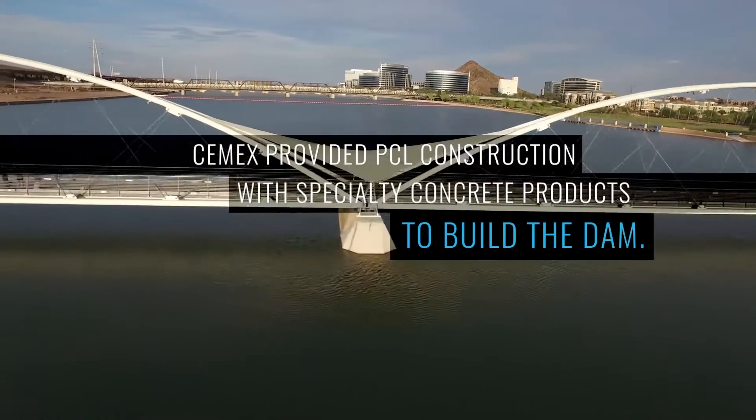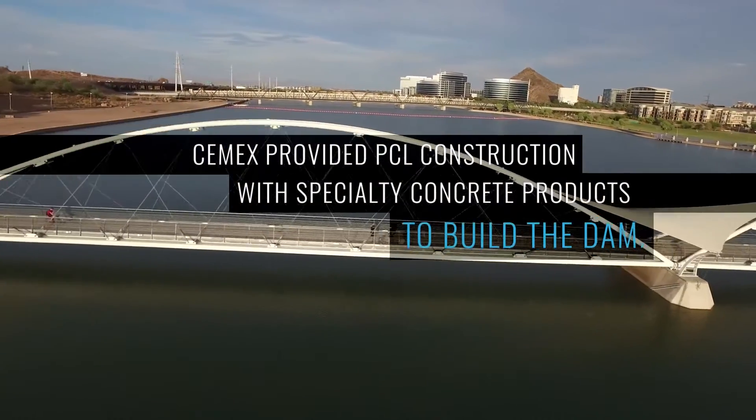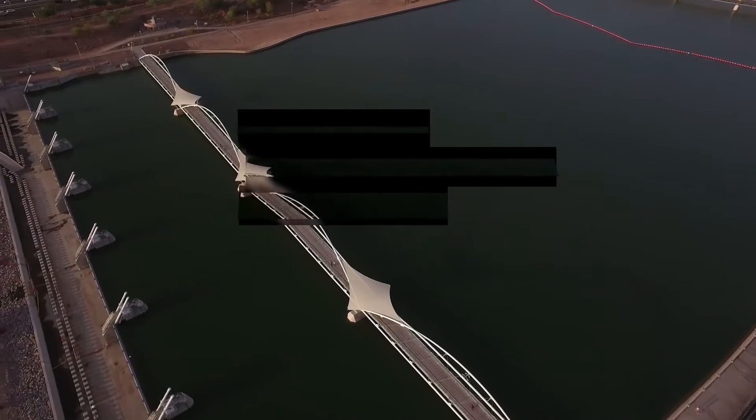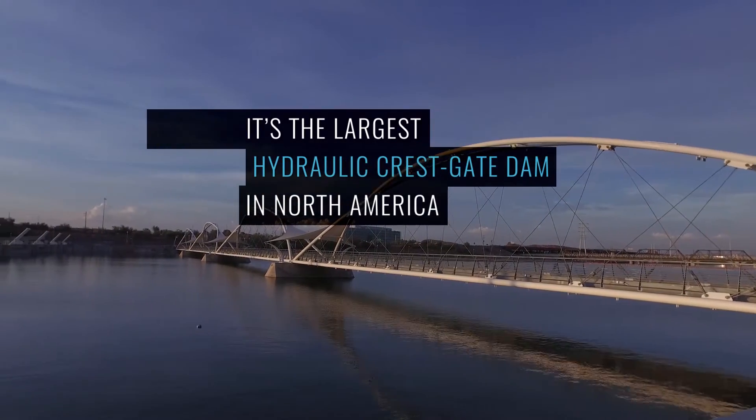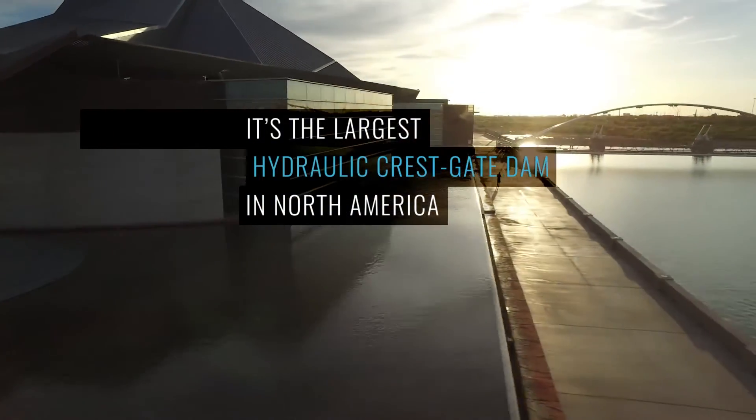Second would be the scour wall. Once again, this was a vertical cut into a sandy river bottom. It had a rebar cage dropped into it in 20-foot sections and poured with concrete tremmied from the bottom up.